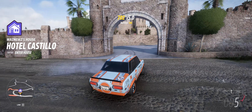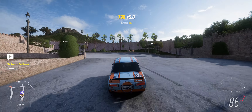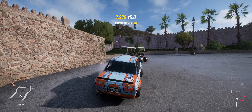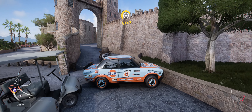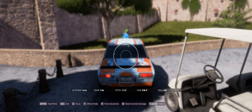You go through here and then you go up here, and there he is — the little target. Go into photo mode.